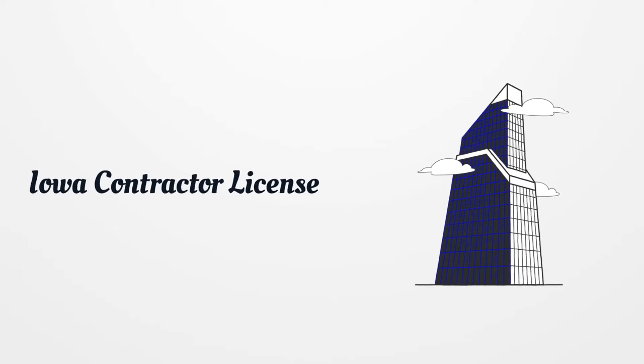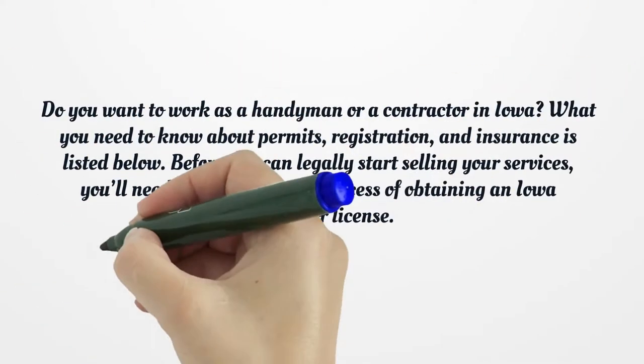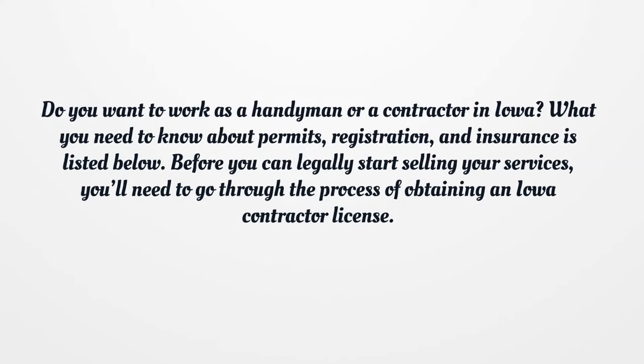Iowa Contractor License. Do you want to work as a handyman or a contractor in Iowa? What you need to know about permits, registration, and insurance is listed below. Before you can legally start selling your services, you'll need to go through the process of obtaining an Iowa contractor license.